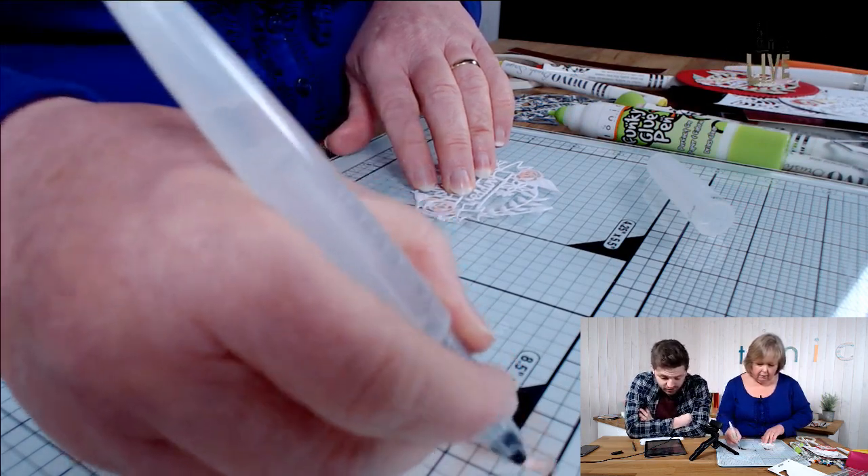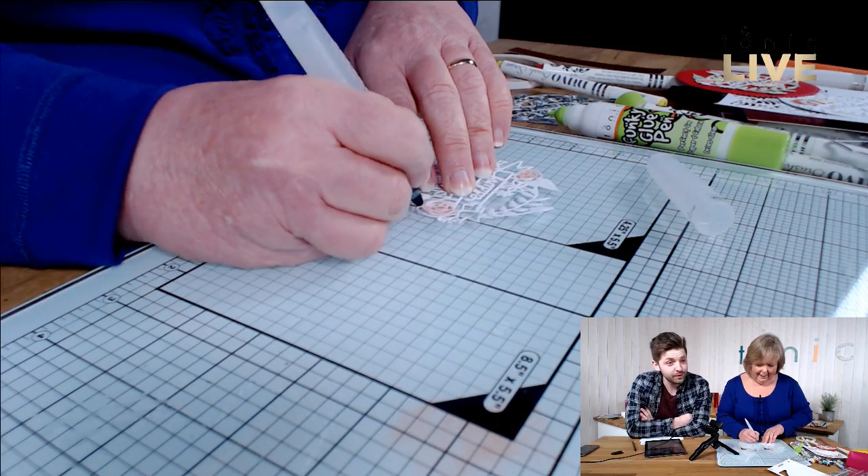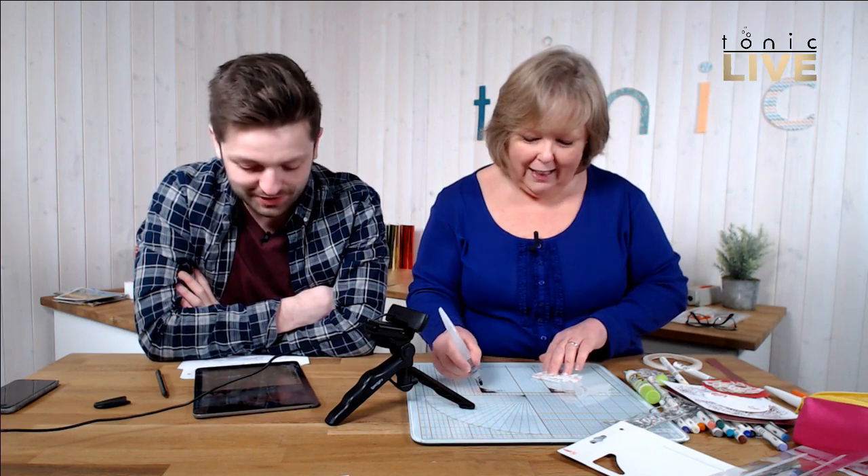Sue says she has five small dogs who run away with bits when she's not looking — five dogs! And the question today: do you have pets and do they help or hinder your crafting experience? Catherine has joined us from Dublin. Enid joined us as well.